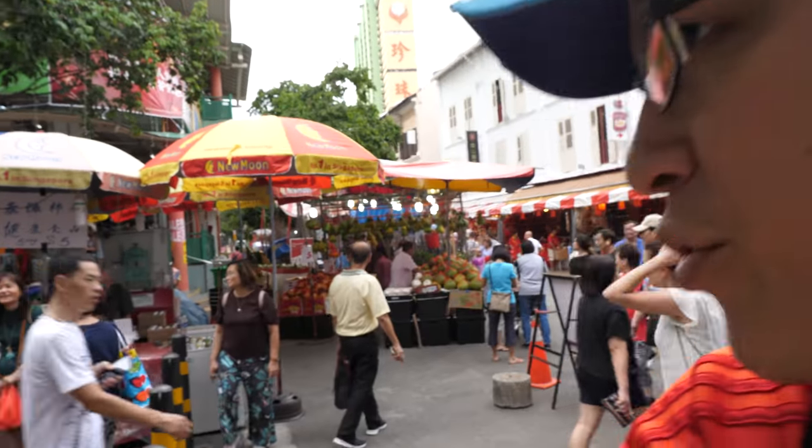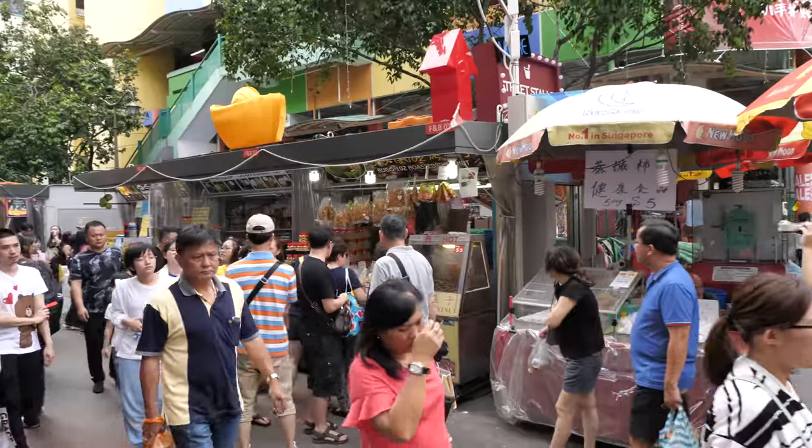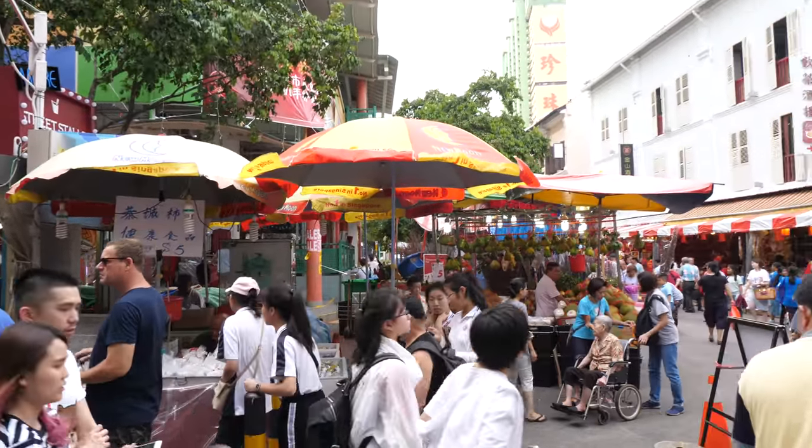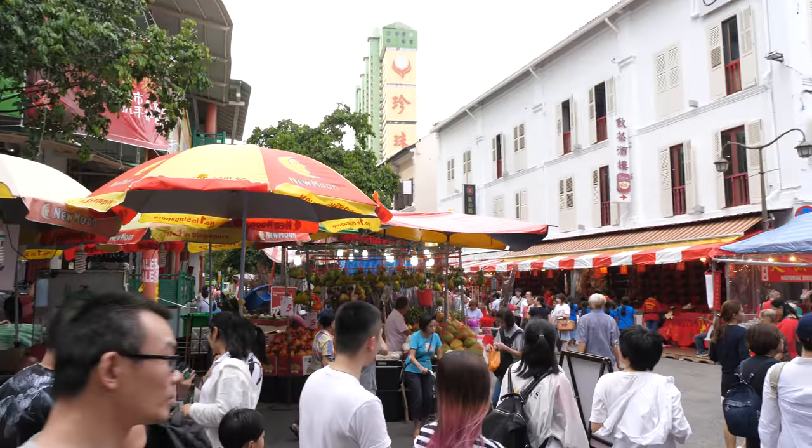All right, I think I found a place to draw from. I'm going to draw this scene. I've brought along a panorama sketchbook today, so this is the scene that I'm going to draw.